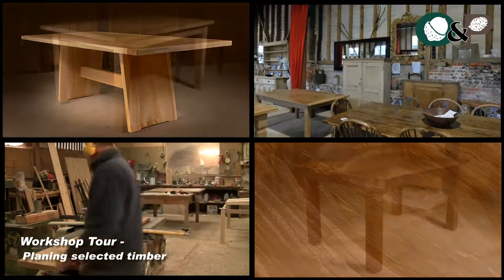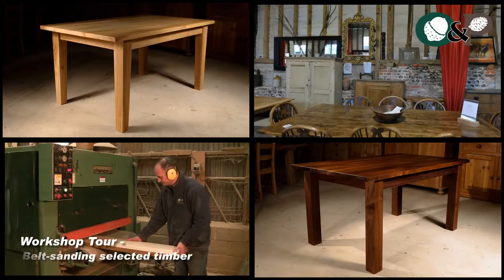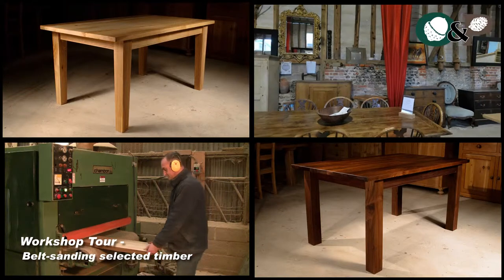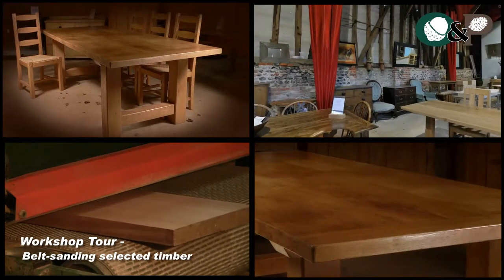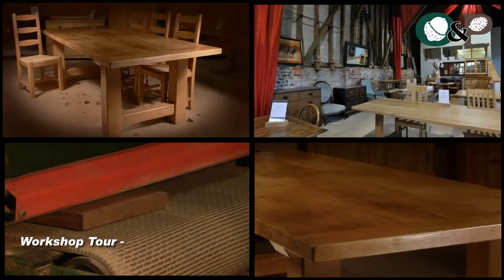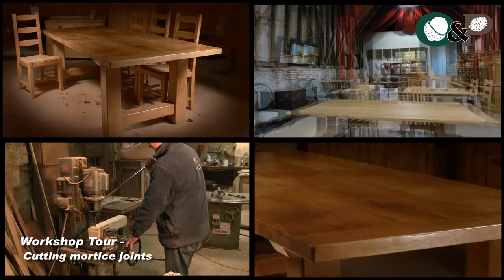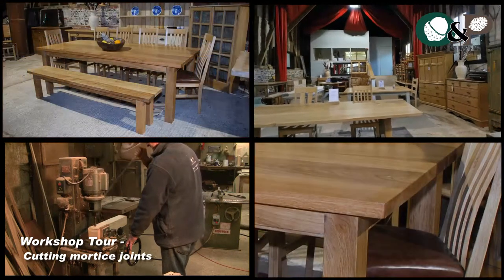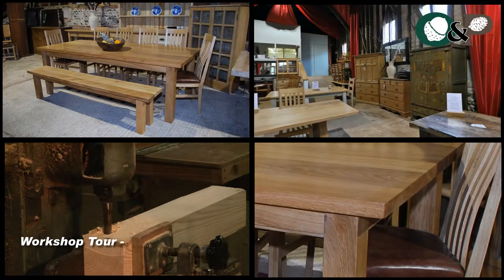Much of our furniture is handcrafted at our on-site workshop using the finest timbers such as English oak, elm, ash, beech, sycamore, European oak, pine, and American black walnut. Why not visit our barn showroom and workshop to select your very own timber? Watch in amazement as we convert reclaimed rough sawn floorboards into a beautiful table which will provide much pleasure for generations to come.